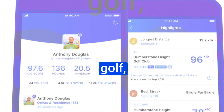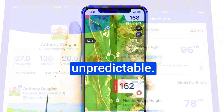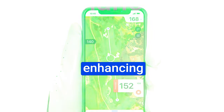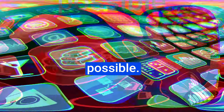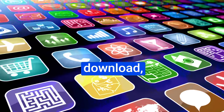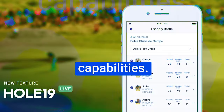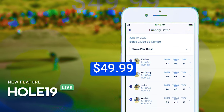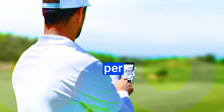Golf, much like life, can be unpredictable. Yet when the conditions are just right, Hole 19 stands by you, enhancing your game in ways you never thought possible. Hole 19 seamlessly integrates with your device. It's a free download, giving you a taste of its capabilities, but to unlock its full potential, there's a subscription of $49.99 per year.